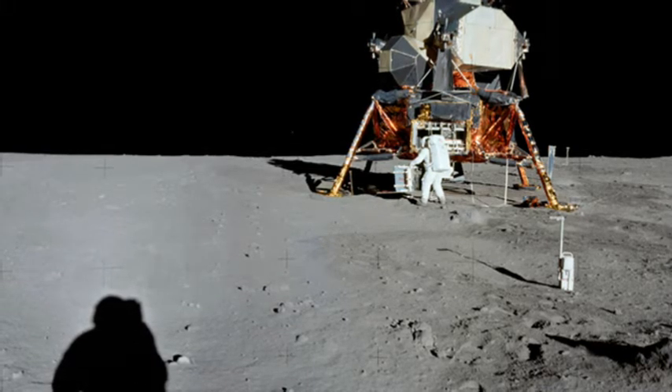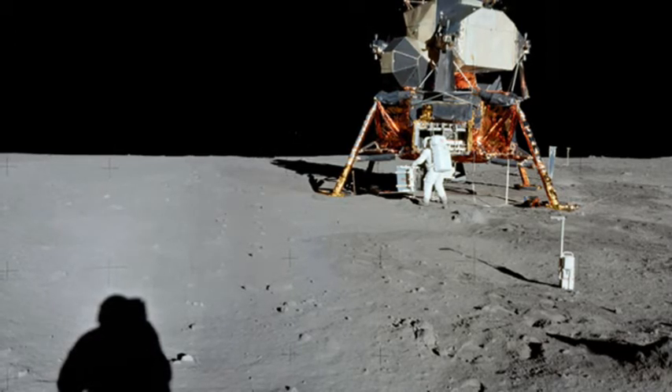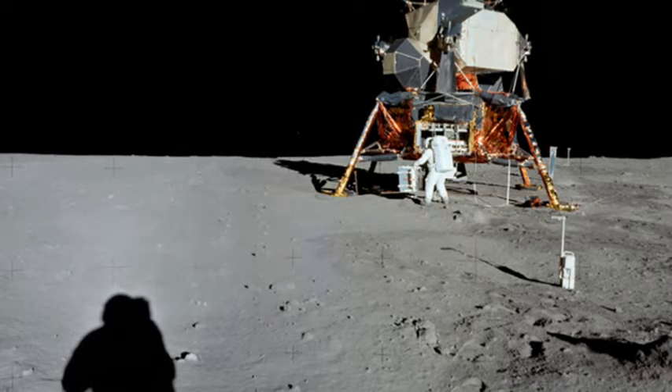Just over six hours later, Neil Armstrong opened the hatch of the lander and descended the ladder to become the first person to walk on the Moon.